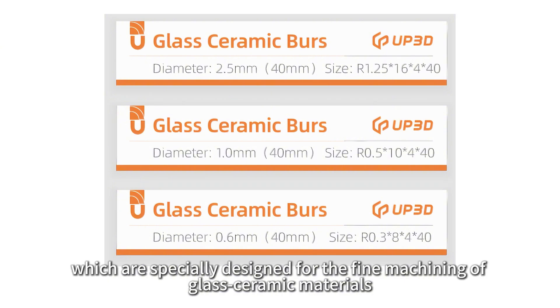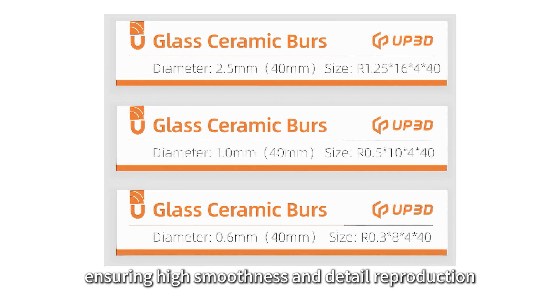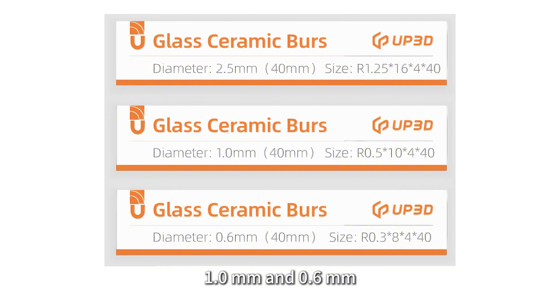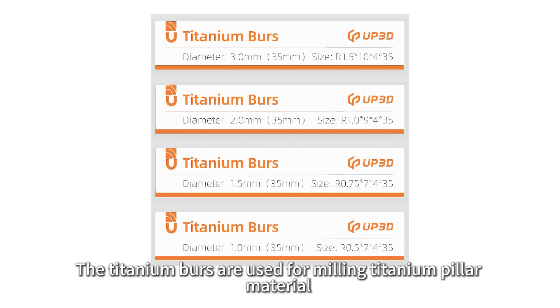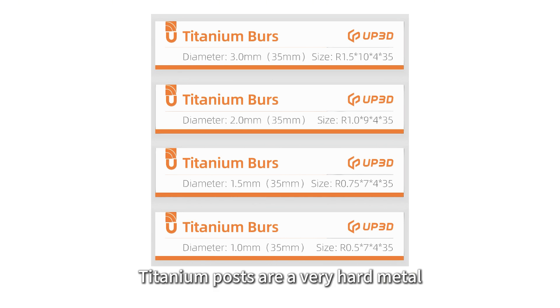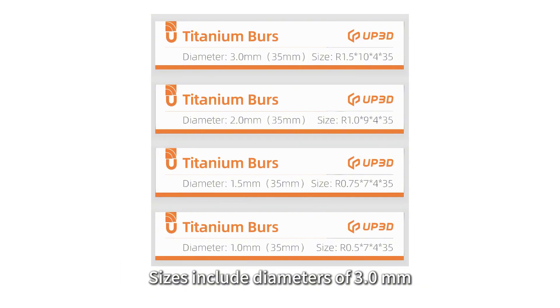Next up are the glass ceramic burrs, which are specially designed for the fine machining of glass ceramic materials. They are optimized for precise cutting of the material in a water-cooled state, ensuring high smoothness and detail reproduction. Their specifications include diameters of 2.5 mm, 1.0 mm, and 0.6 mm. The titanium burrs, used for milling titanium pillar material, are particularly suitable for making implant abutments. Titanium posts are a very hard metal, and these burrs are specially designed to provide high precision while minimizing the burden on equipment. Sizes include diameters of 3.0 mm, 2.0 mm, 1.5 mm, and 1.0 mm.